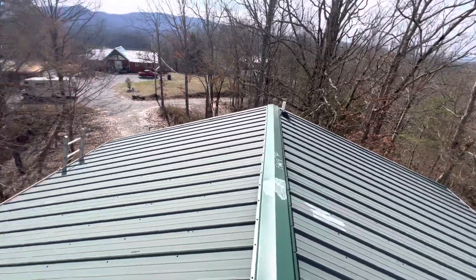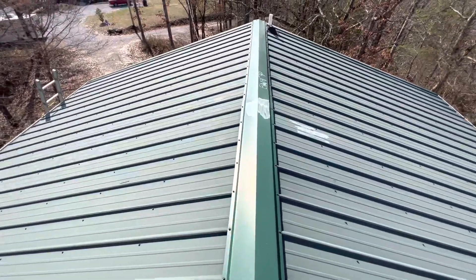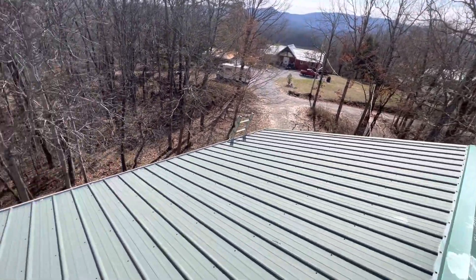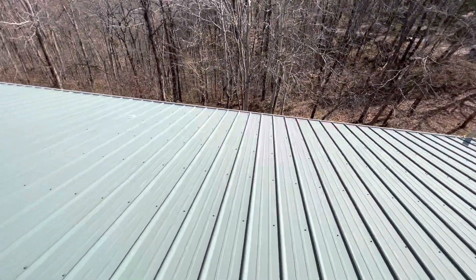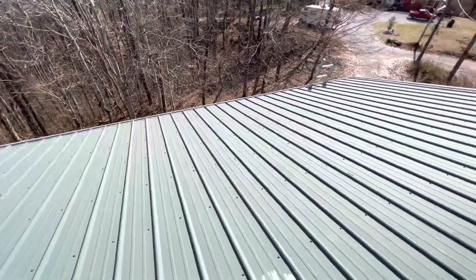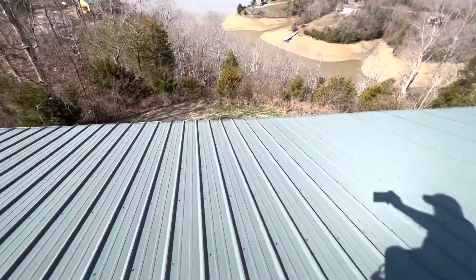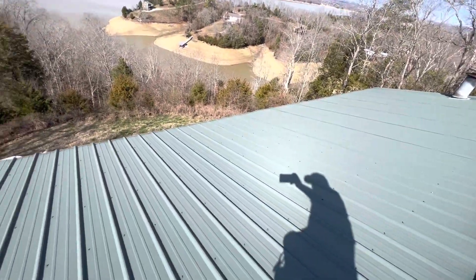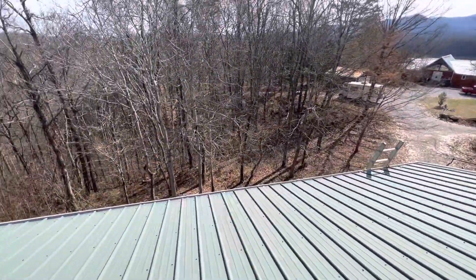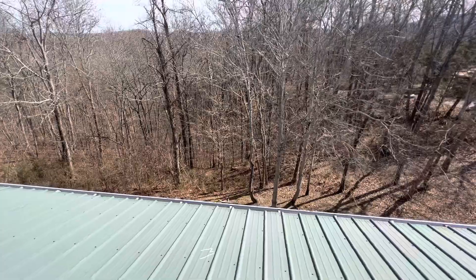We have 6-inch gutters, no gutter guards, no drip edge. We do have felt. We have standard ridge metal. This is the front slope of the home being the east side. We have the rear slope of the home being the west side. We also have porch roofs on both the front and rear elevations.